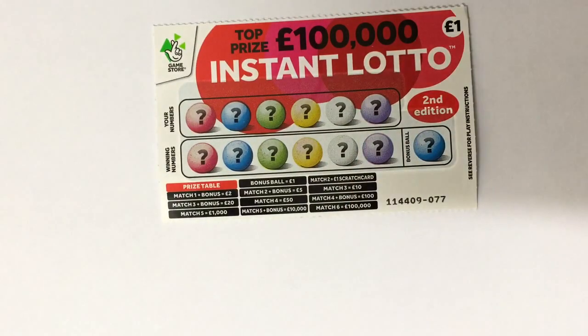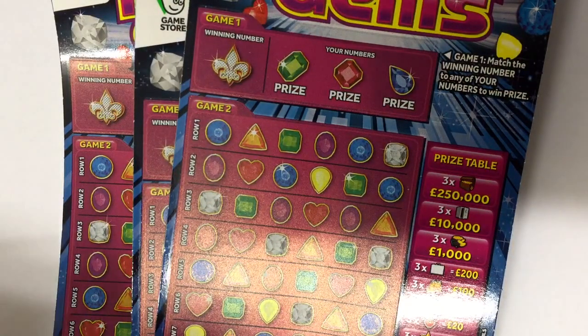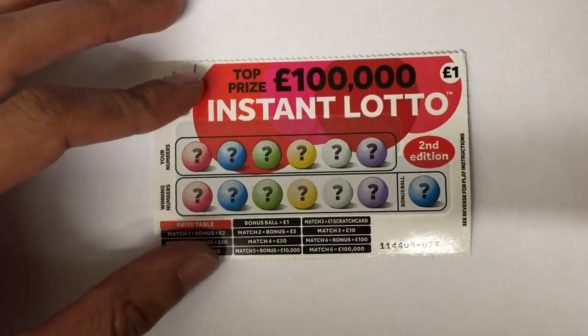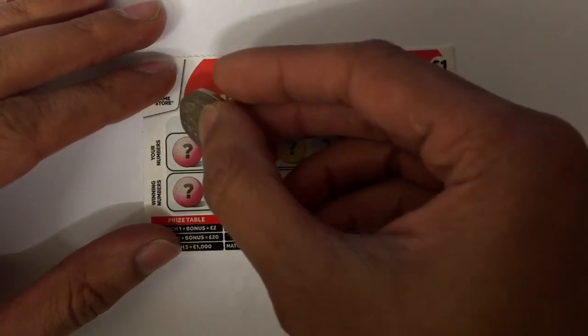Hi guys, it's Ralph here from Scratch Card Winners. Welcome to another episode of Mixed Card Sunday. This week I decided to go for one Instant Lotto, three of the Instant Gems — still not had a good win on them — and five Ten Times Cash. We start off with a pound one as we always do, then go up to the three. I didn't buy any five pound ones this time because the ten pound ones are a bit rubbish at the moment.